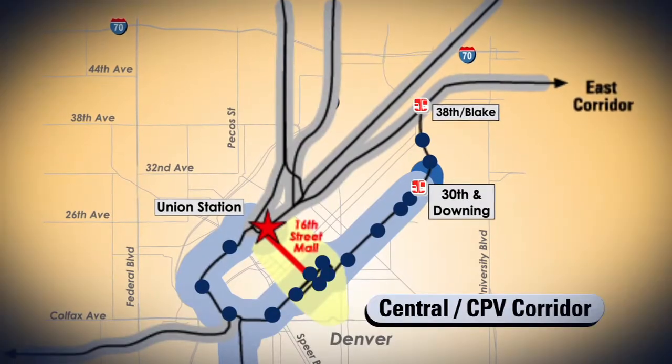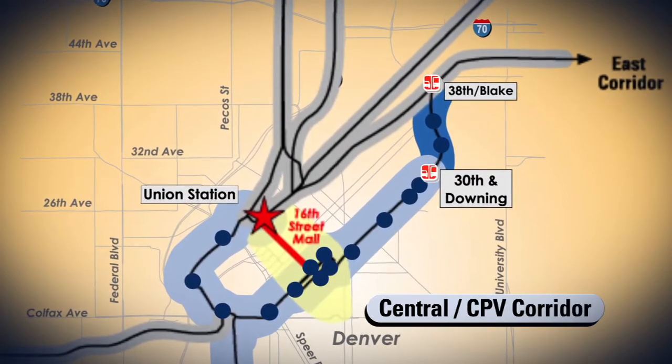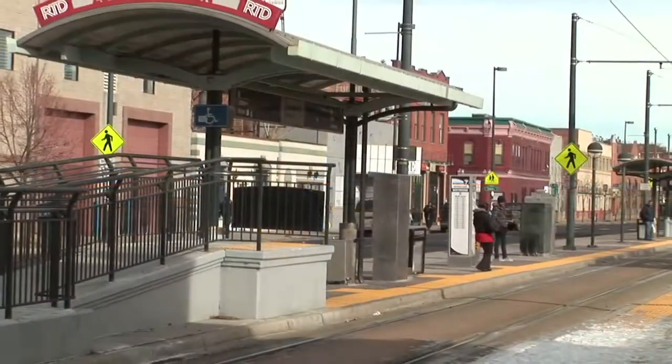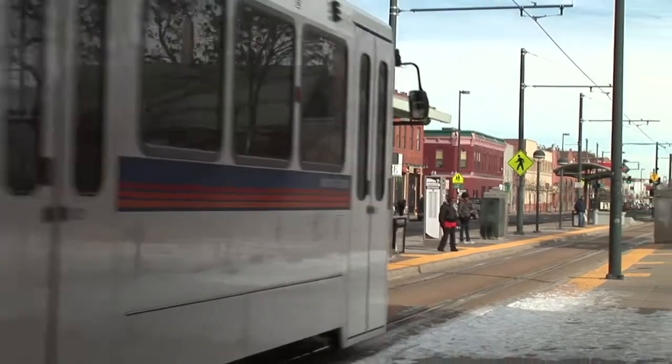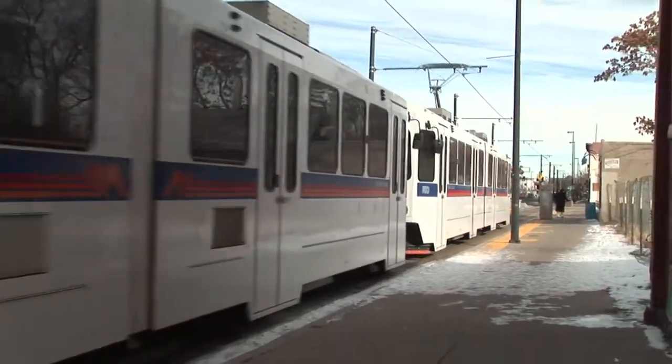The Central Corridor Extension will connect the existing Central Light Rail line at 30th and Downing to the East Corridor line for easy access to the airport. The Central Corridor Extension will increase ridership on our existing light rail system, providing transit options to more people. It's expected that there will be 4,900 passengers per day riding, and that will increase the number of passengers that go by businesses in the area. With higher quality transportation options, it will give families opportunities to reduce their total transportation costs.